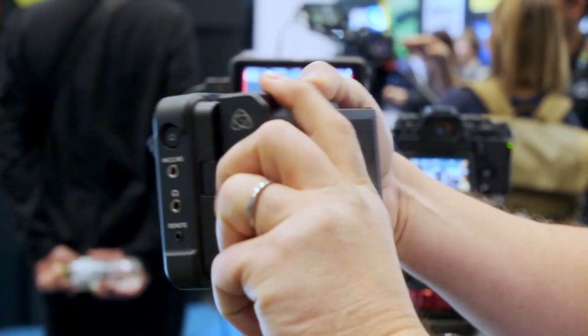On the back of the Ninja here, we've got the Atomex Sync module. It's not only a sync system, it's a control system.